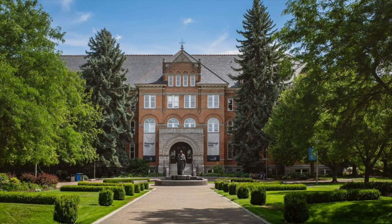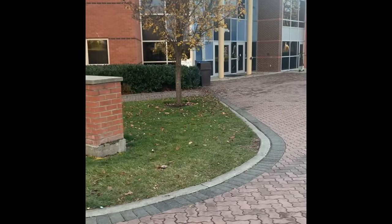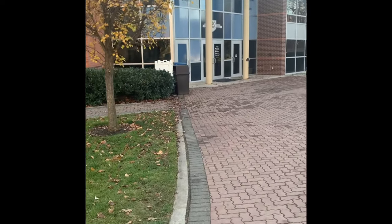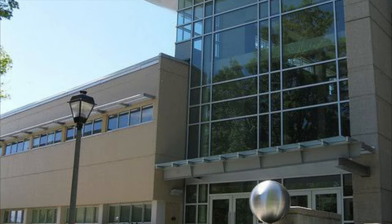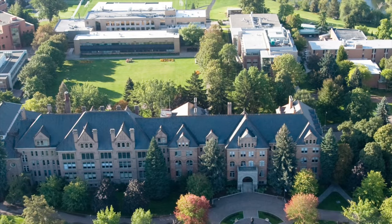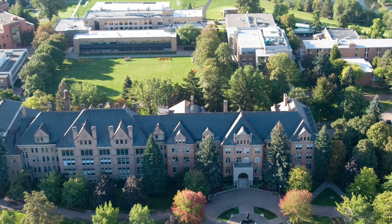My academic experience thus far at GU has been absolutely amazing. Right now I am taking accounting, business statistics, and economics in the Jepson Center, which is the School of Business here at Gonzaga. I am also taking Drawing 1 in the Junt Art Museum as well as Philosophy 201 in Hughes Hall. Overall the academics at Gonzaga are outstanding and the professors make every course extremely reasonable.